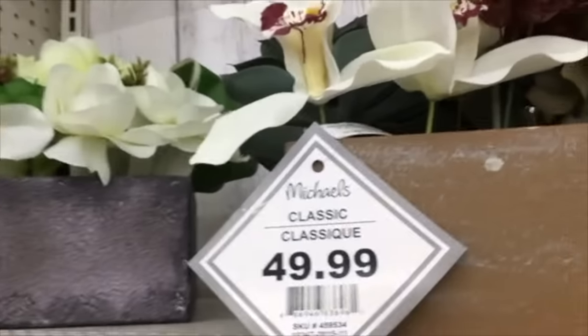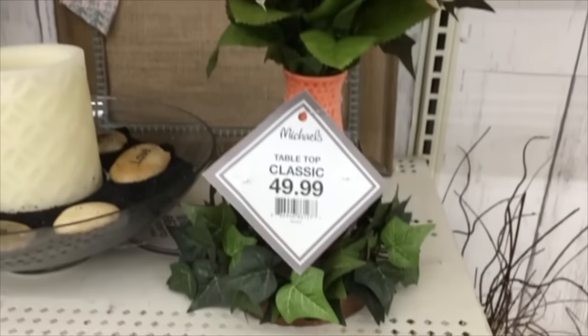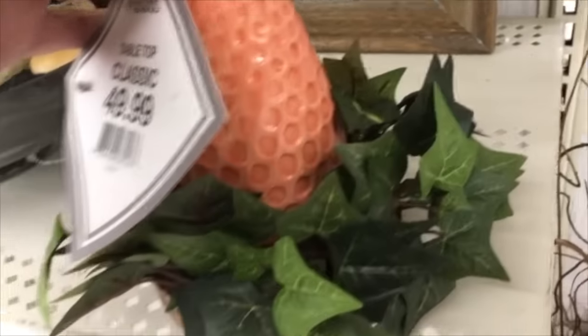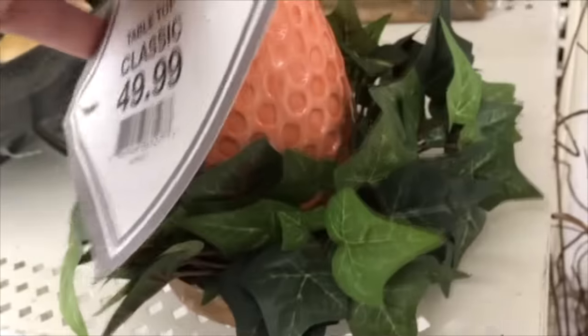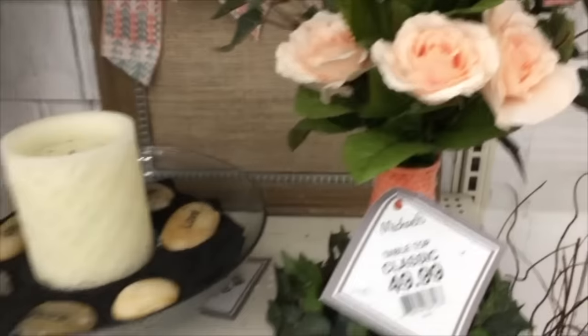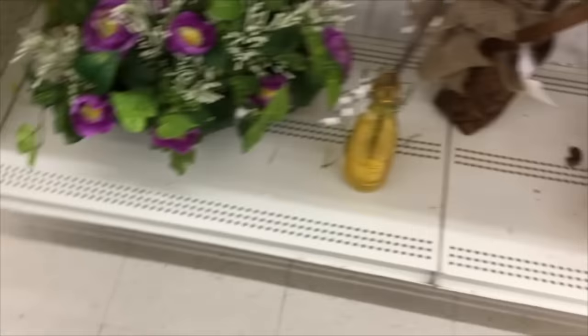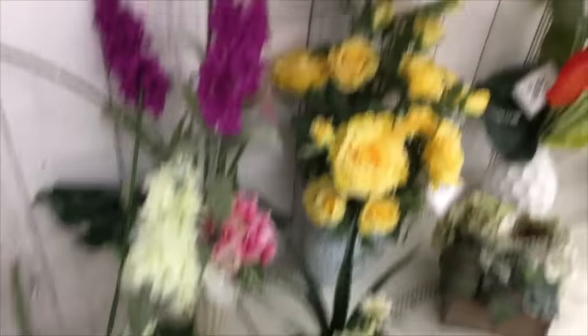And then I moved on over here to the flower arrangements - $49.99 for that, really? I was just like, you've got to be kidding me, $49.99 for that? No way. So I was just wondering what that was. I guess a rock garden. But anyway, I kept moving.